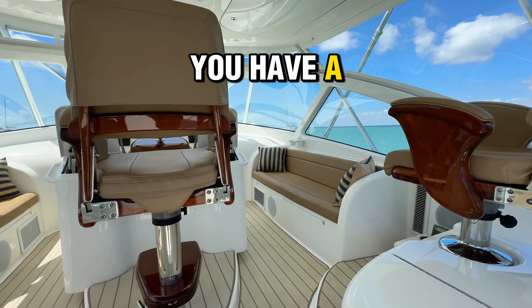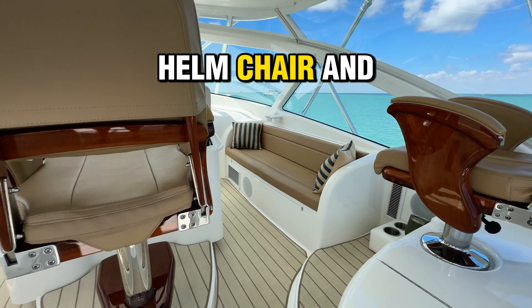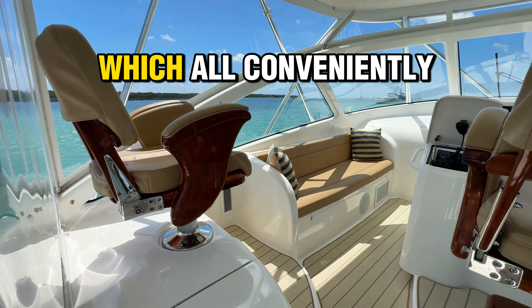Entering the air-conditioned helm area, you have a center island design paired with a helm chair and two companion chairs which all conveniently rotate so you can watch your lines in comfort. At the helm, you get two 12-inch Garmin displays, skyhook, FLIR, radar, and joystick control.